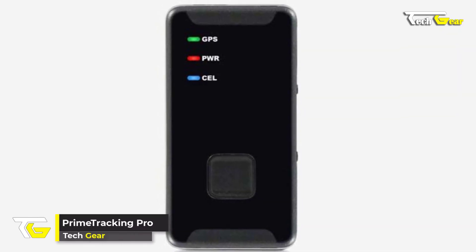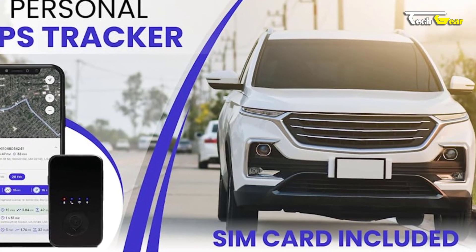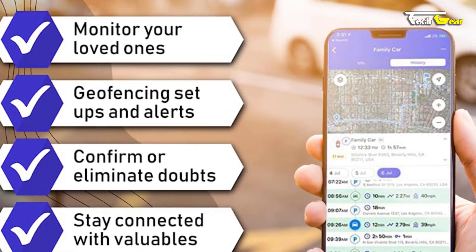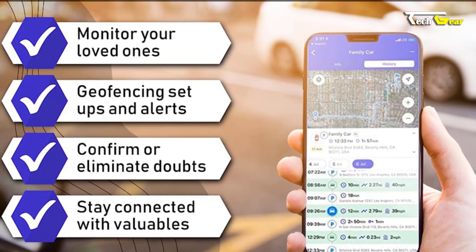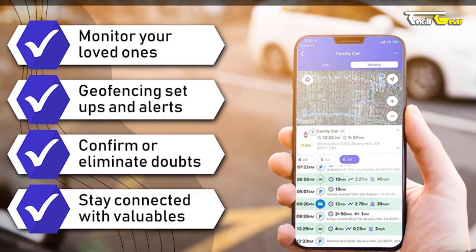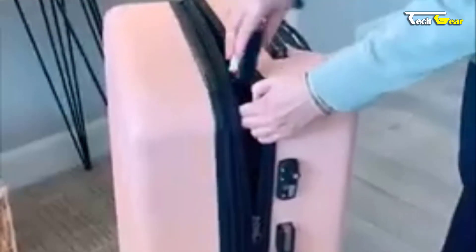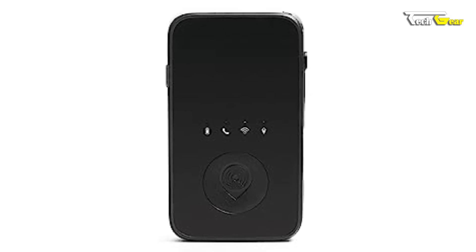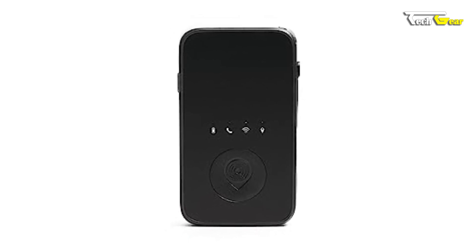Introducing Prime Tracking Pro, the ultimate solution for real-time GPS tracking. Equipped with a built-in SIM card, it ensures unlimited data coverage with a wide range of tracking capabilities. Keep a close eye on loved ones, employees, or valuable possessions — with real-time geo-fencing, speeding, and SOS alerts, you receive instant updates on location, movement, and direction. Its compact size and lightweight design let you effortlessly conceal it in vehicles, backpacks, strollers, or pockets, and its reliable battery life lasts two to four weeks before recharging.